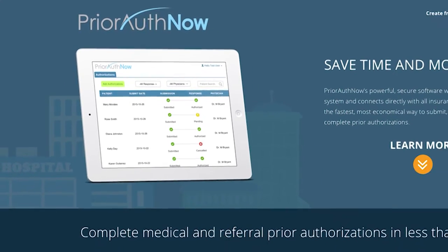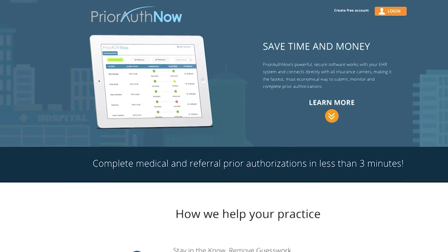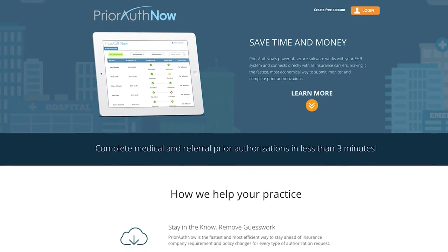Today, prior authorization is a big problem and a lot of time and money is spent. On average, each practice spends around four to five hours per week dealing with prior authorizations, as well as on an annual basis costs upwards of $70,000.